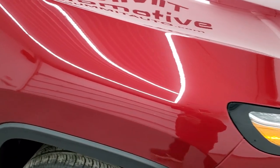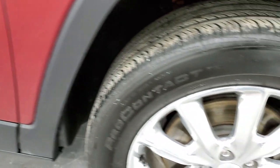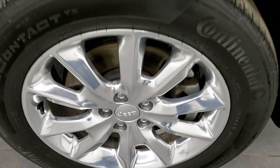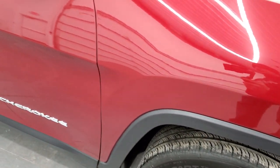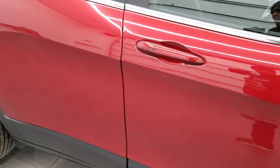The passenger's side front fender is in nice shape as well. The passenger side rim has no scuffs or scrapes. As you go down the passenger side of the vehicle, take note of how clean the body is and how reflective and mirror-like that paint is.